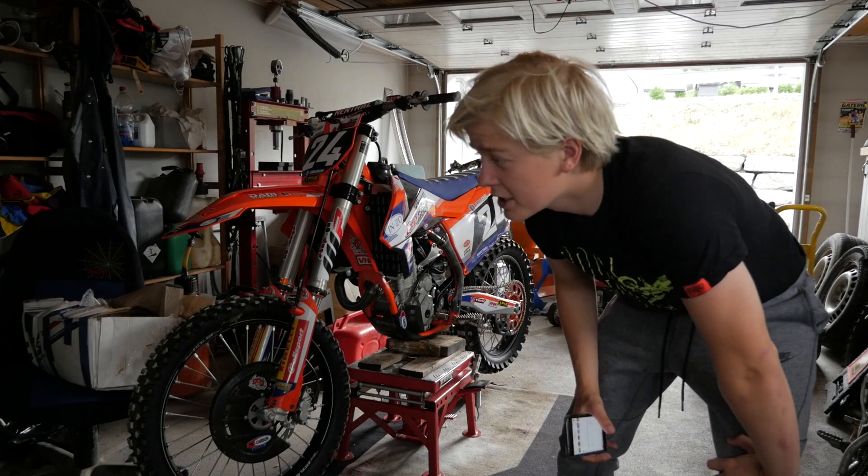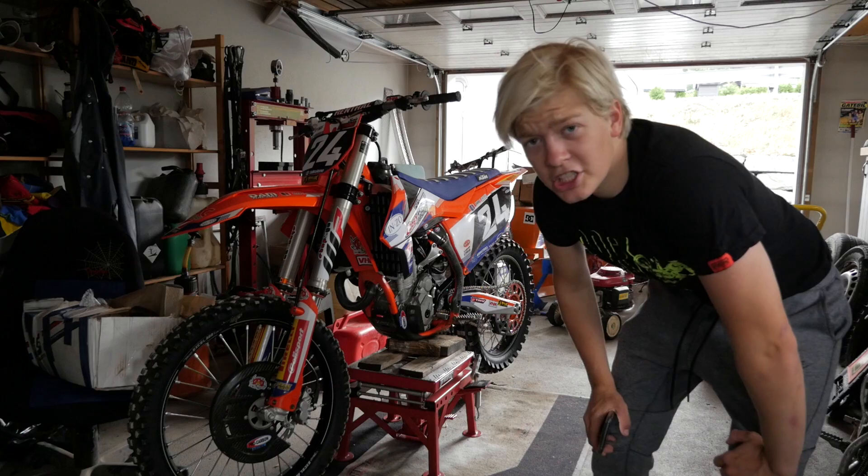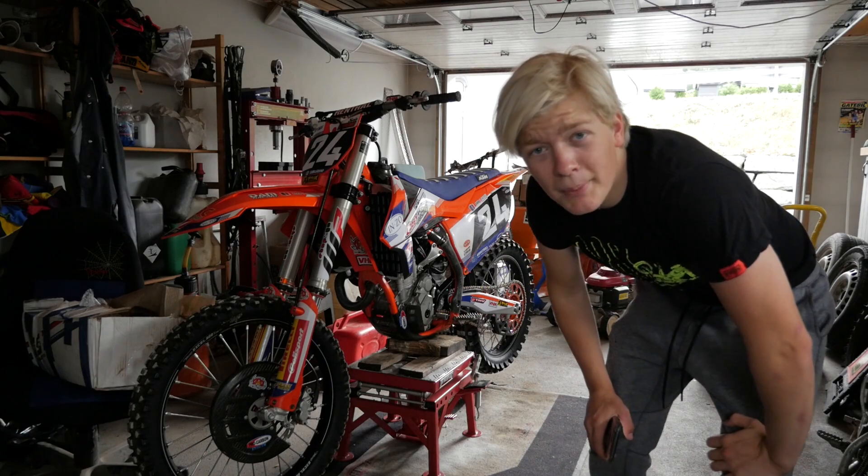I'm going to get changed now and then take this thing out for a ride in the backyard.